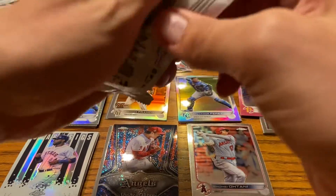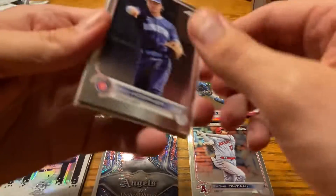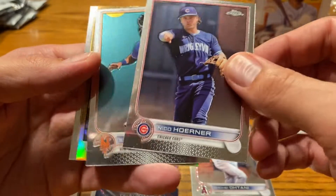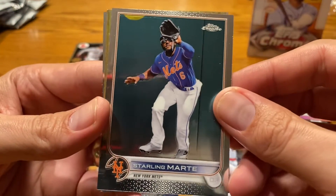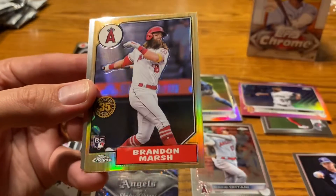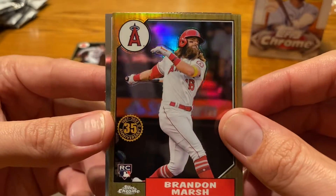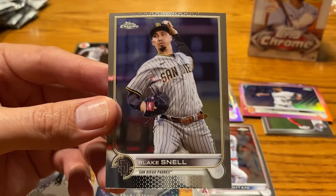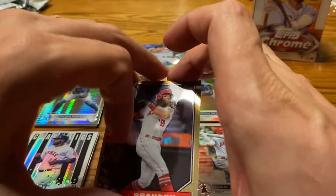Here we go guys, the last pack. This has been absolutely nuts — Topps Chrome. I don't know what I did wrong on my first blaster, because this one has been absolutely filthy. Nico Horner. Starling Marte — centering not very good, top very thin compared to the bottom. Got ourselves another Los Angeles Angel, Brandon Marsh, though he's no longer with their team. And then Blake Snell, who is pitching right as I am filming this video against the Dodgers in the playoffs on Friday night.